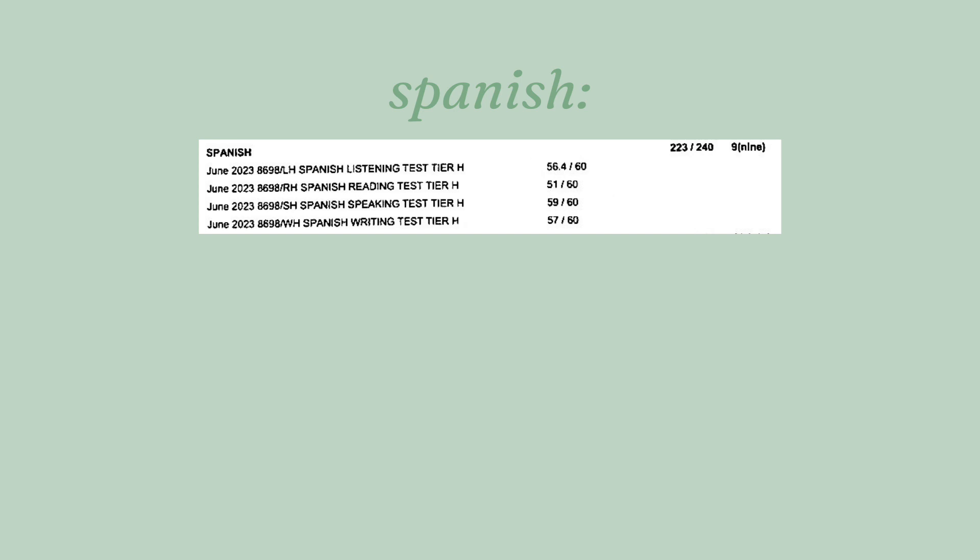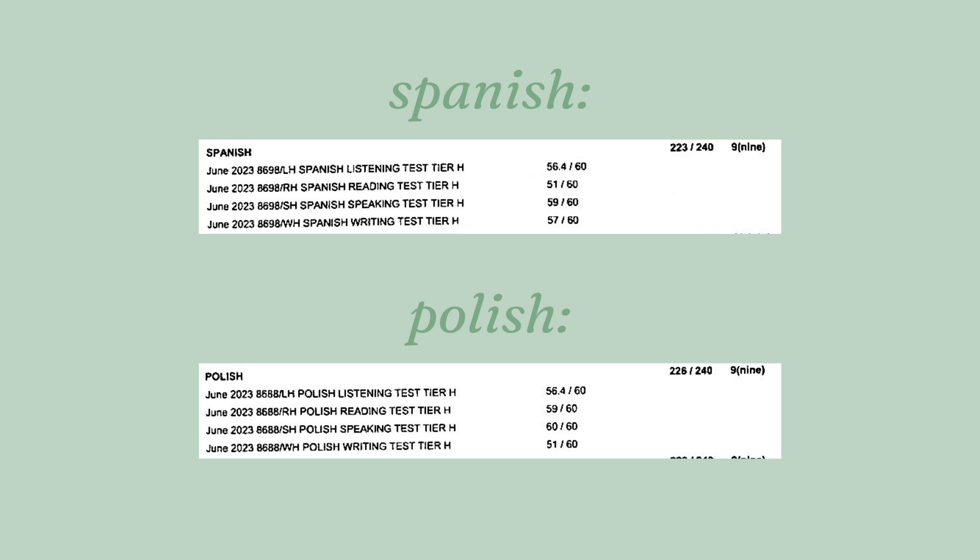It's been a while — A-levels have been a little bit crazy — but today I'm back with a video about doing your very best in the language GCSEs. I did two languages at GCSE: I took Spanish, which I got a nine and 93% in, and Polish, which is my native language, which I got 94% and a nine in. I never did any formal lessons for Polish, I just studied it with my mom, but I did have Spanish lessons in school.